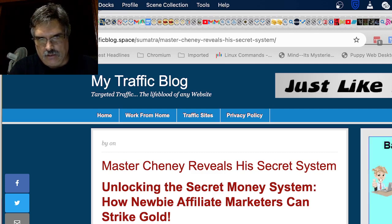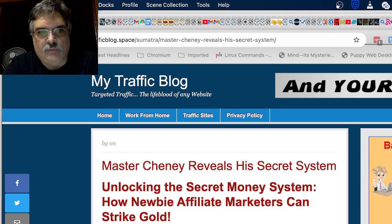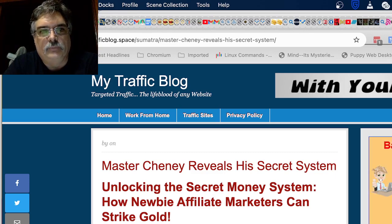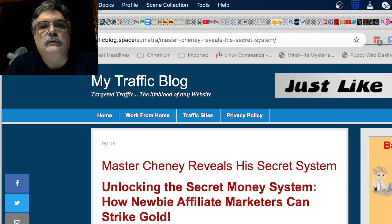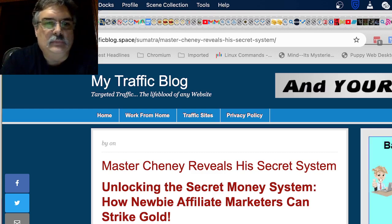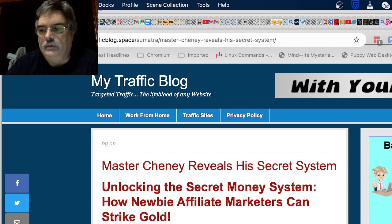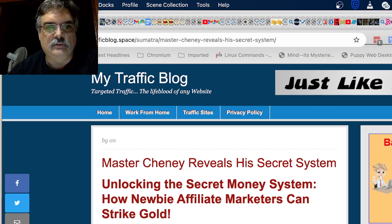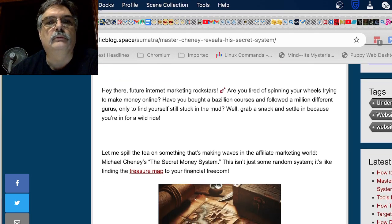I made a blog post tonight based on one of the systems I'm selling right now. I look for good deals on any kind of marketing — something that will help affiliate marketers. This system is by Michael Chaney. It's called the Secret Money System, and it's only about $10. You get training inside by Michael Chaney. I actually purchased and use his products myself, so it's not like I'm selling you anything I wouldn't use.